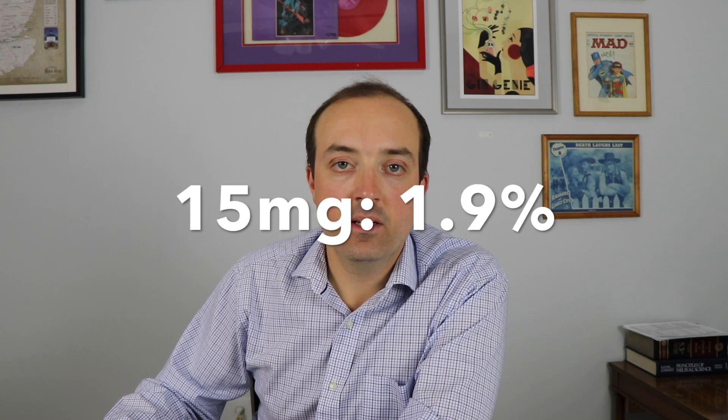Hypotension — low blood pressure — was another issue. People could experience dizziness, especially lightheadedness when standing up quickly, because the drug acts like a diuretic, causing you to pee more, reducing blood volume and dropping blood pressure. In the placebo group, nobody had hypotension issues; 4.4 percent had issues in the 5 mg group and 1.9 percent in the 15 mg group. There was also a slight uptick in limb amputations: one in the placebo group, three in the 5 mg group, and eight in the 15 mg group.